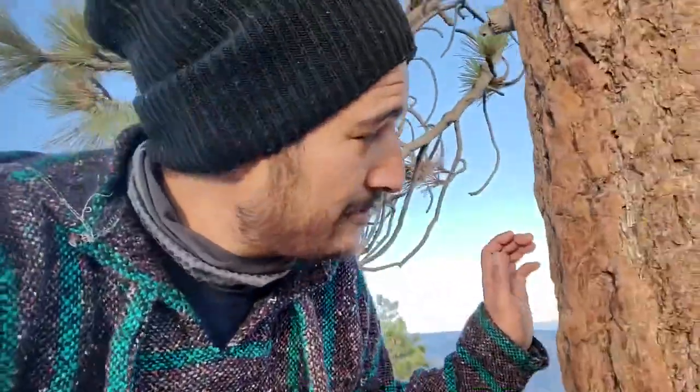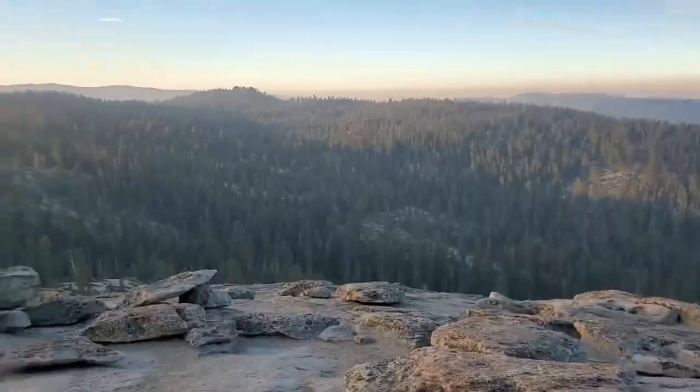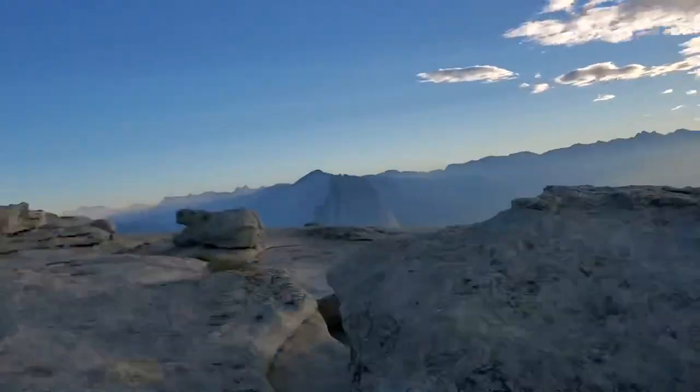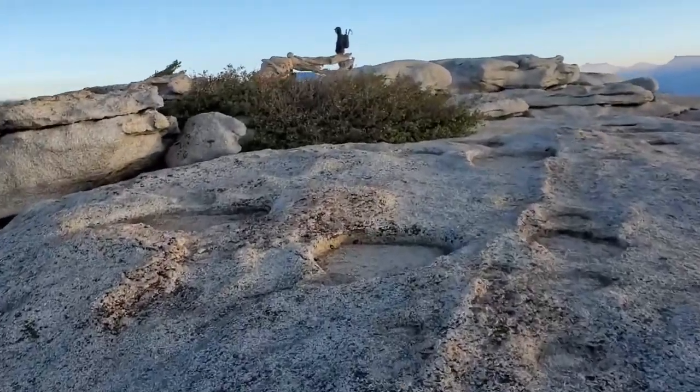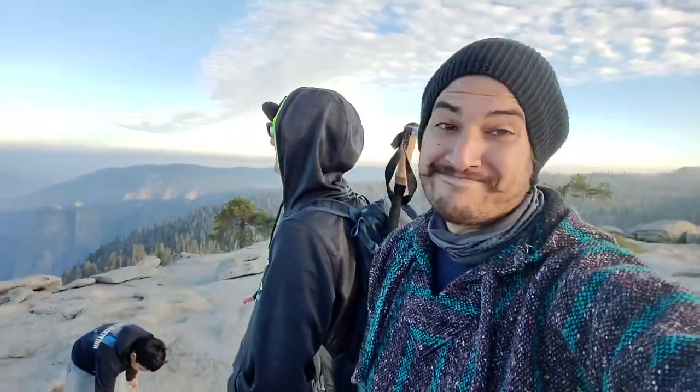Does it smell like Jeffrey Pine? I don't smell vanilla or pineapple or whatever. This is incredible. Well, we're going to go back — we got the sticks out to go down, because if you know me, you know there's a lot of slips. It's so cold we can't open it. But that was our time up here at Sentinel Dome. We're heading over to Taft Point.